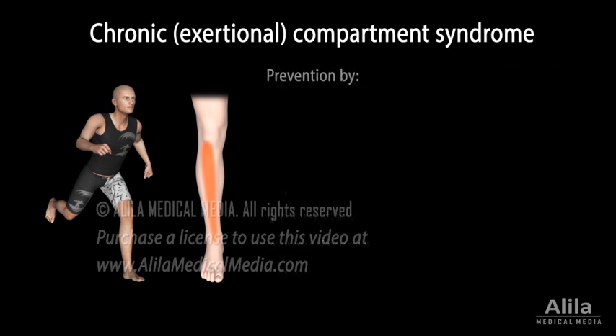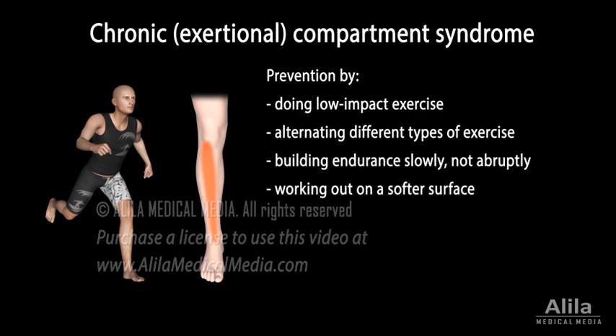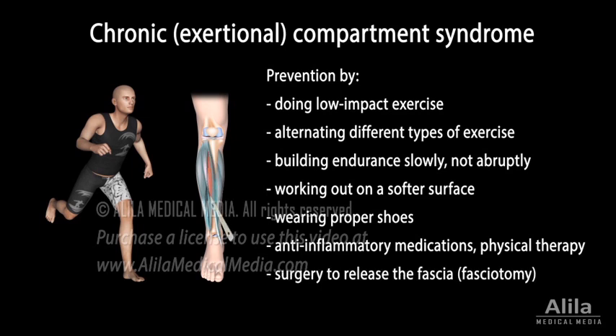Chronic compartment syndrome can be prevented by doing low-impact exercise, alternating different types of exercise to avoid repeating the same movements for too long, building endurance slowly and not abruptly, working out on a softer surface, and wearing proper shoes. Anti-inflammatory medications and physical therapy may help some patients. However, people who want to return to the offending sport usually need surgery to release the fascia.